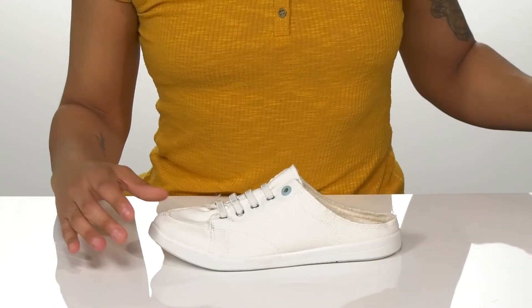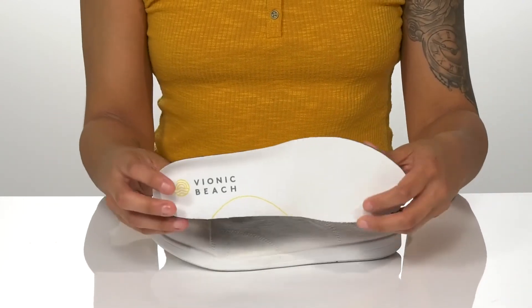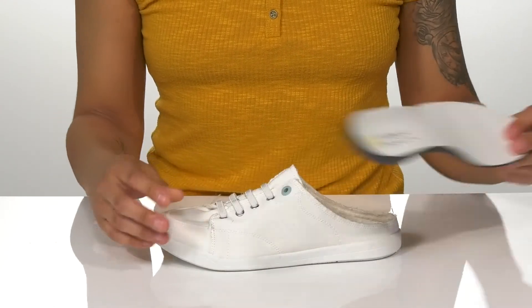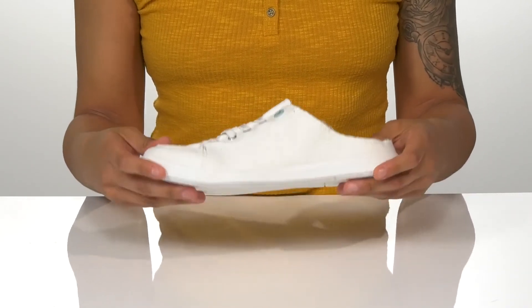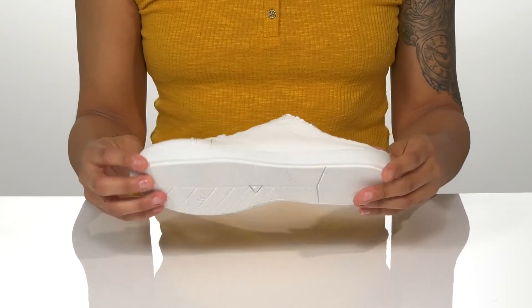Inside, the removable footbed is nicely padded with a heel strike zone for shock absorption. The flexible midsole allows movement with every step, and it's all on top of a textured outsole for traction.